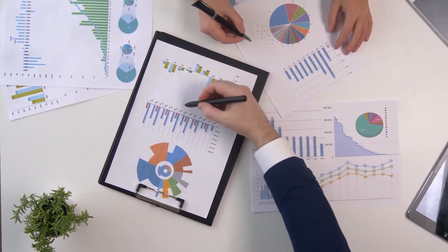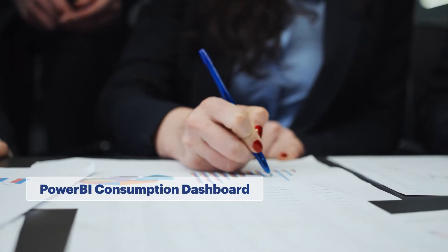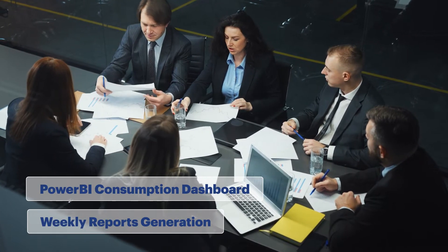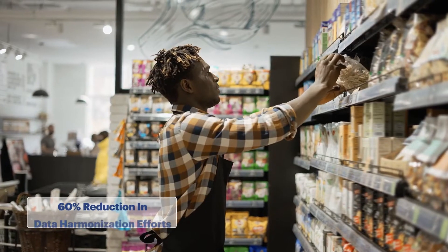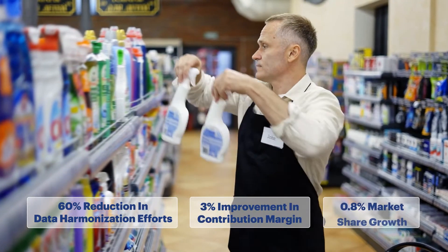Working closely with the client to create relevant business and financial rules, we developed a Power BI consumption dashboard that compiled weekly reports, providing a continuous view of overall profitability and investment growth.